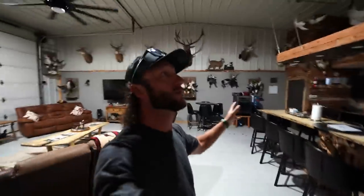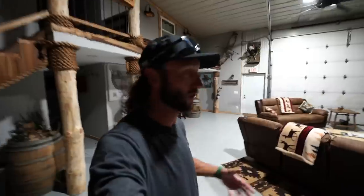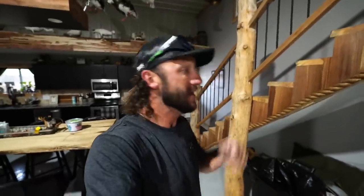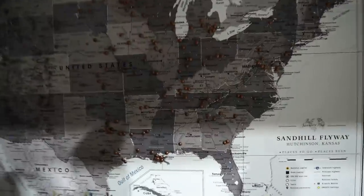Welcome to Sandhill Flyway. Two things: first, we are booking here at Sandhill Flyway. If you're interested in coming here and hunting, just like folks from across the entire nation, the sandhillflyway.com link is always down below. When you go to the website, fill out the inquire-to-book form and yours truly will be calling you.